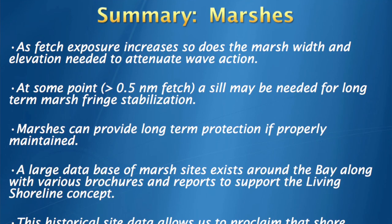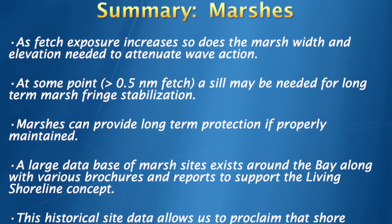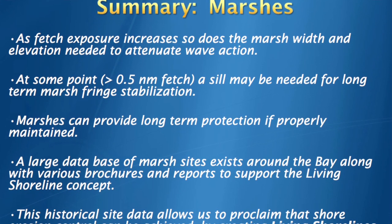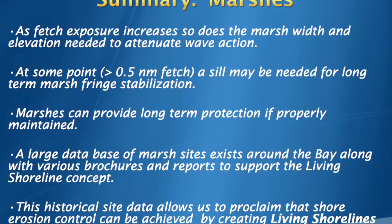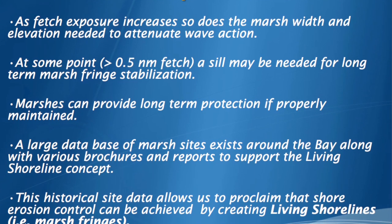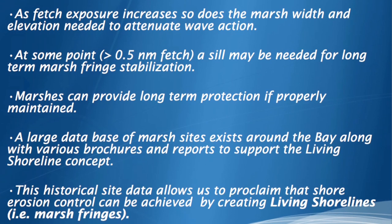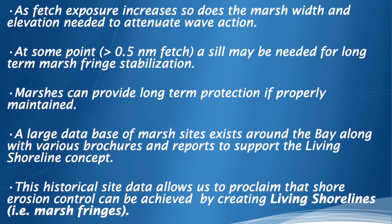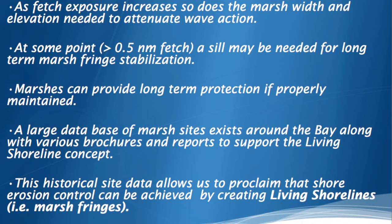To summarize: with marshes, as you increase fetch, you need a bigger marsh, basically speaking. But they can provide long-term shore protection with all the habitat attributes that have been discussed. There is a large dataset of all kinds of marshes that have been put in over the years in Virginia and Maryland. To me, that dataset is really the basis for knowing that when we talk about living shorelines, we know they work if they're designed and constructed properly.